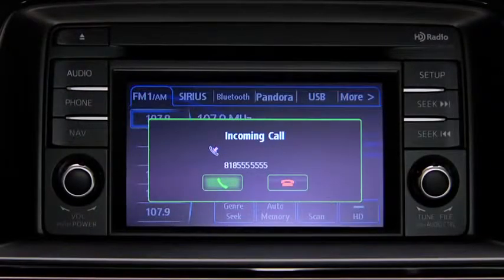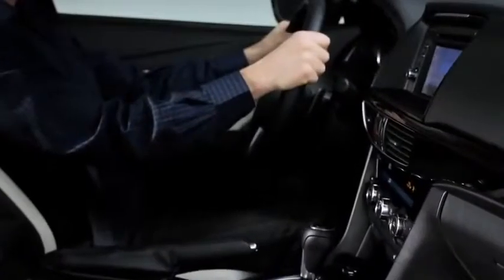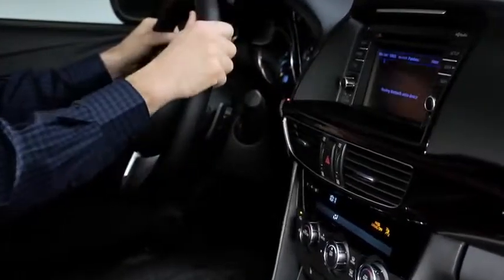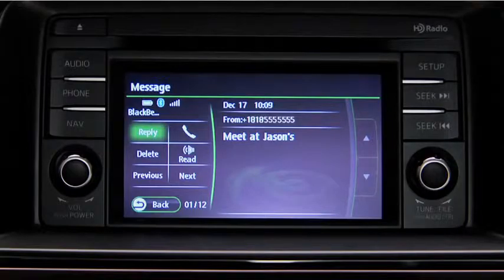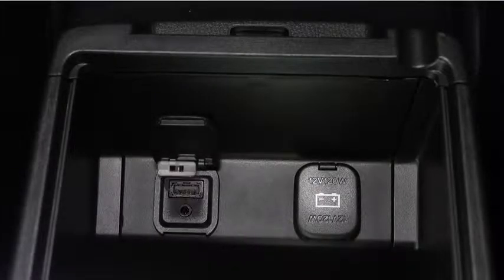You can also stream music wirelessly from your compatible mobile device, or listen to incoming text messages through your audio system with the available SMS text-to-voice feature. The USB port lets you connect the old-fashioned way with a wire as well.